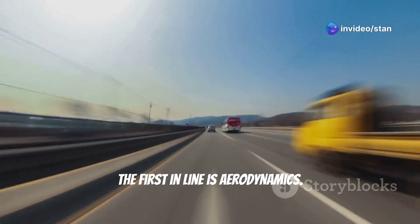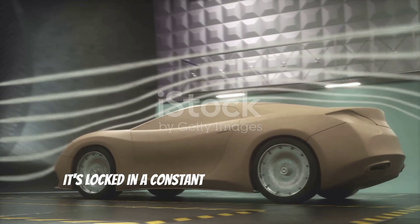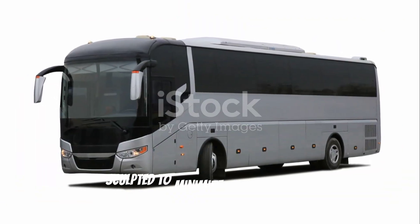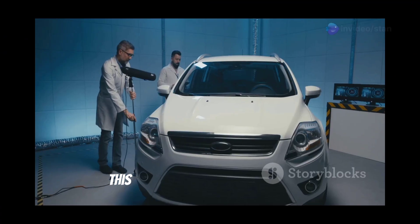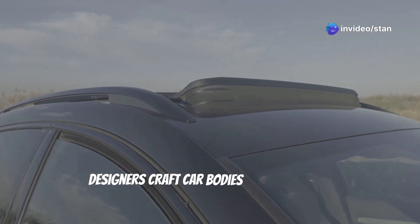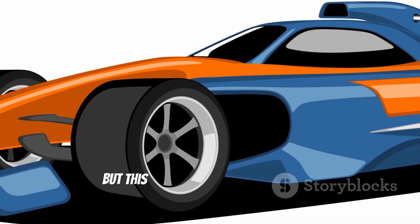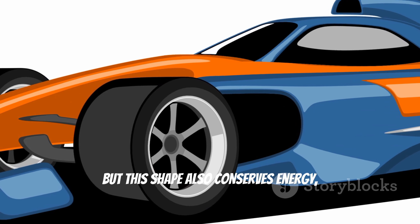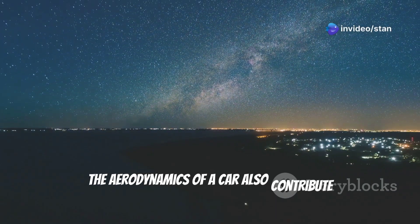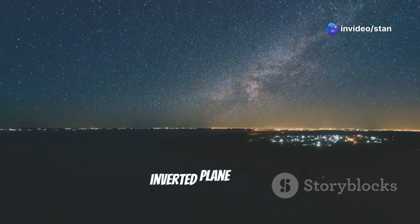The first on the list is aerodynamics. Picture a car speeding down the highway — it's locked in a constant battle with air resistance. The car's curves and contours are sculpted to minimize this resistance. Designers craft car bodies to reduce drag and turbulence while preserving an elegant look. This shape also conserves energy, giving more miles per gallon. The aerodynamics of a car also contribute to its grip, which is why race cars look more like inverted plane wings.